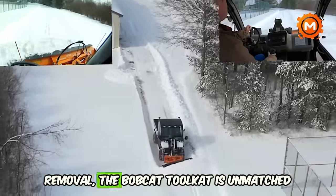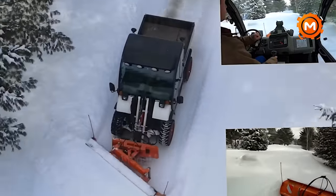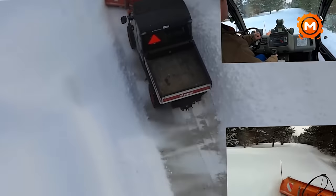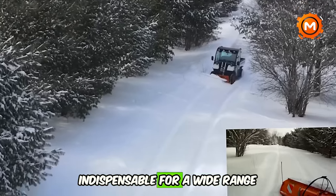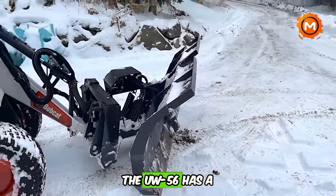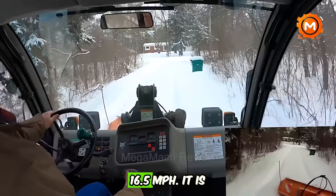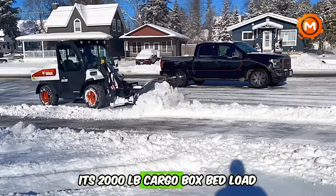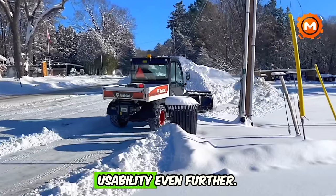When it comes to snow removal, the Bobcat Toolcat is unmatched, offering the ideal mix of strength and dexterity. With its Tier 4 engine, it provides economical performance and eases regular maintenance. With the ability to run more than 45 attachments, this equipment is very versatile and indispensable for a wide range of activities including snow plowing. The UW-56 has a 1,500 lb rated working capacity and a maximum travel speed of 16.5 mph, designed to be both quick and efficient.